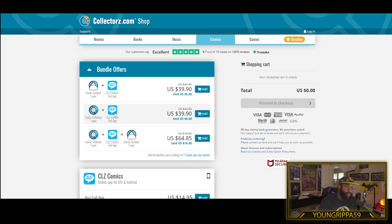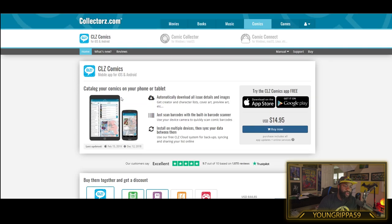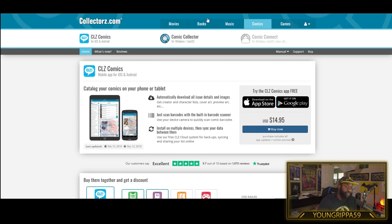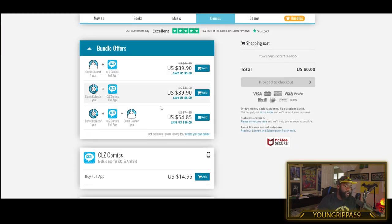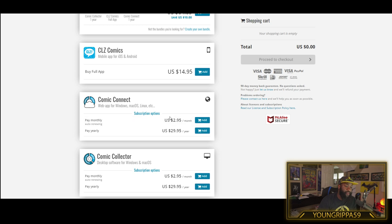The deal that I use is called CLZ. You can go to Collectors.com. They do all kinds of things - they have these inventory tools that you can use for movies, books, and music. But CLZ Comics at Collectors.com does cost money. You can bundle them up, or you can buy just the desktop application. You can buy that for $14, and it is available for Mac, PC, and Linux.